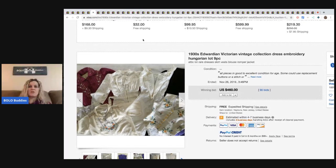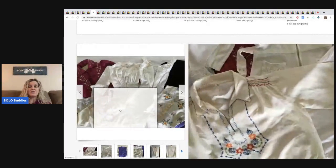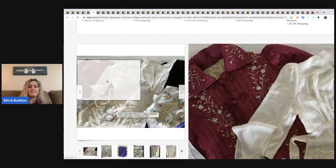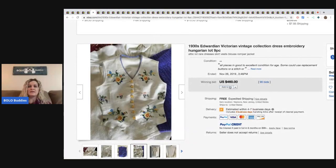This item is Edwardian Victorian clothing — definitely a bolo if you can find the right pieces. This person sold it as a lot. It doesn't look Edwardian to me, but I guess it could be. This sold for $460 with 90 bids.